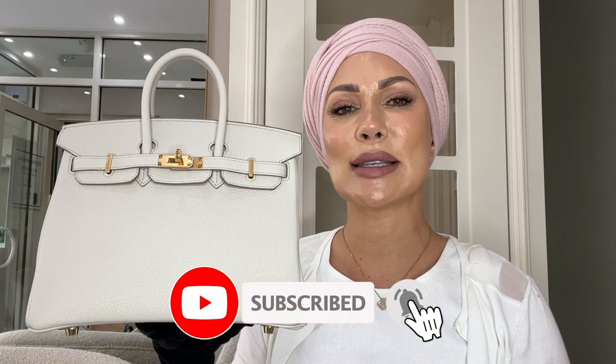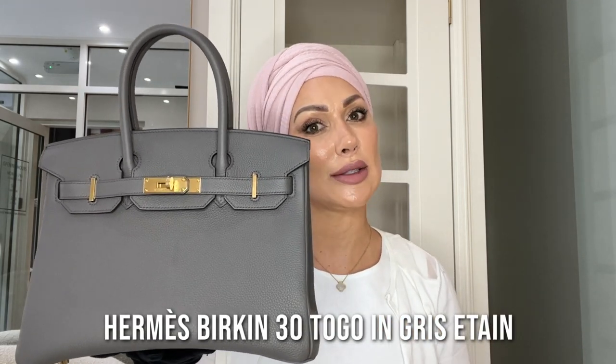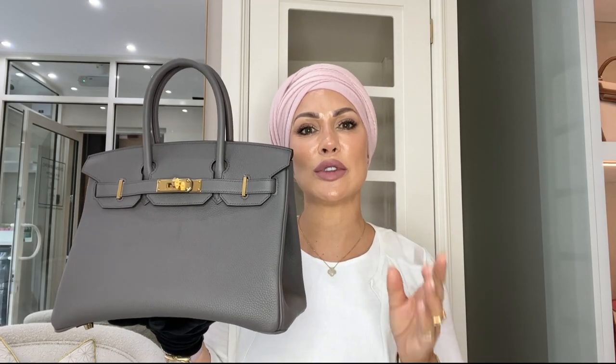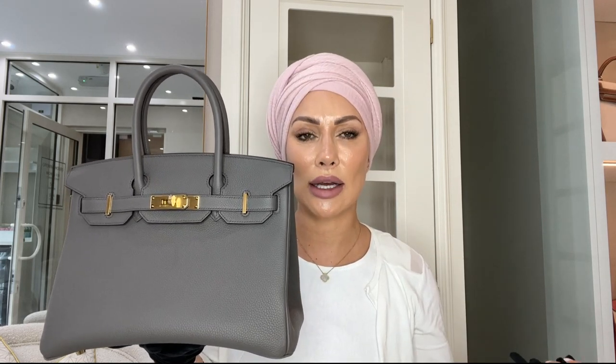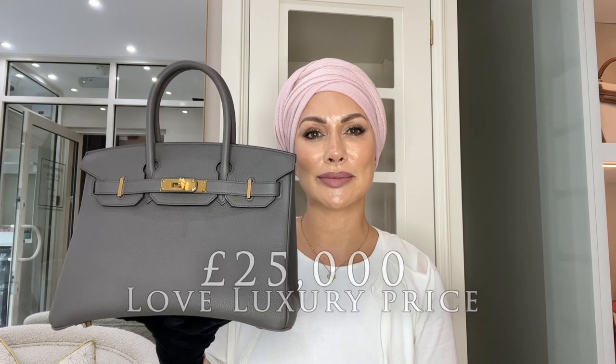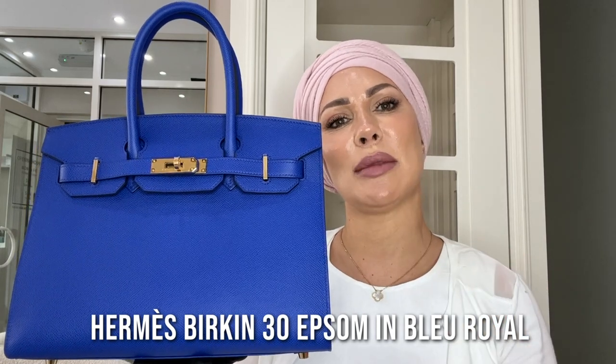Next up on our display is this beautiful Birkin 30 in Togo leather — the last one I showed you was Epsom. You can see the difference: Epsom is more structured and firm, while this Togo version is softer and will become more slouchy over time, giving it a more casual look. This color is called Gris Attain — a combination of the Hermès gris, meaning grey, and the Attain color, giving it a very slight hint of brown and beige undertone. Here at Love Luxury, this particular bag sells for £25,000.